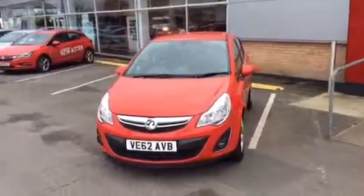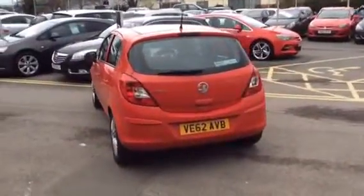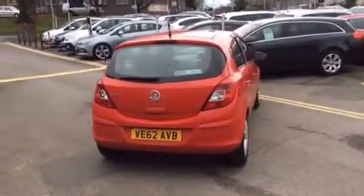As you can see, the vehicle is finished in flame red. It has covered 19,912 miles with a full Network Q service history. With it being Network Q, you get a year's warranty and a year's breakdown cover.